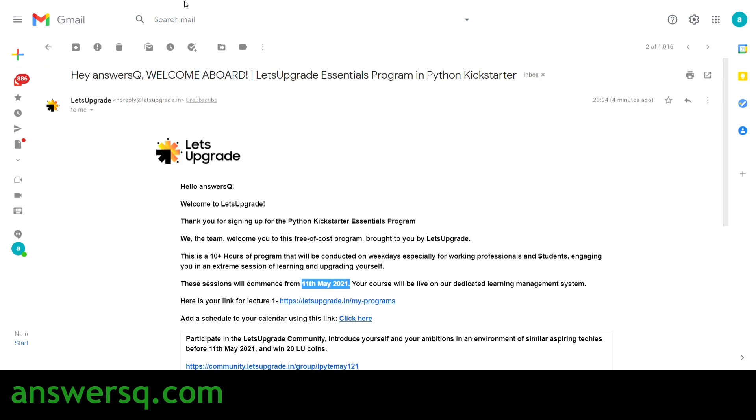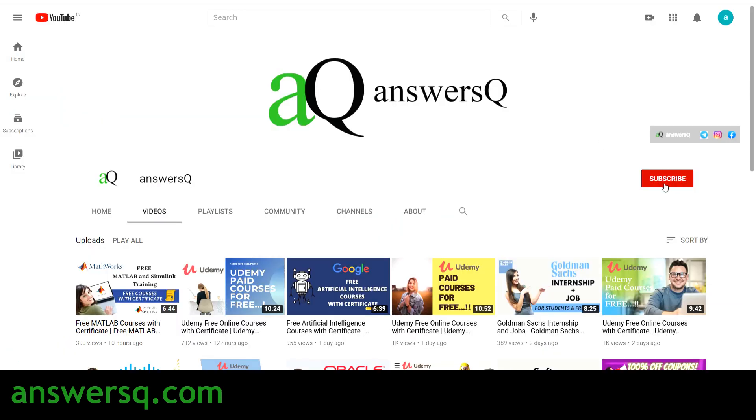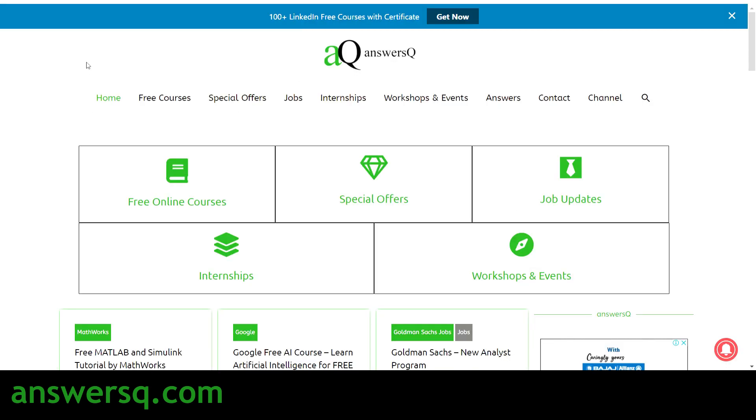That's the content for this video. Let's Upgrade is offering a free Python Kickstarter Essentials Program — it's completely free, so you don't need to pay anything. You can learn Python and get a certificate after completing the program. I hope you find this video useful. Subscribe to AnswersQ and press the bell icon to get notified whenever I upload a video like this, and visit answersq.com for more free courses, internships, job offers, workshops, and other online events.